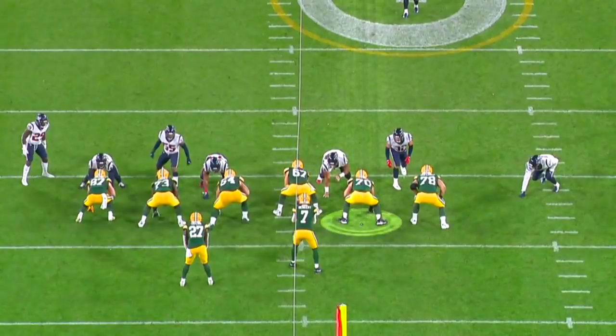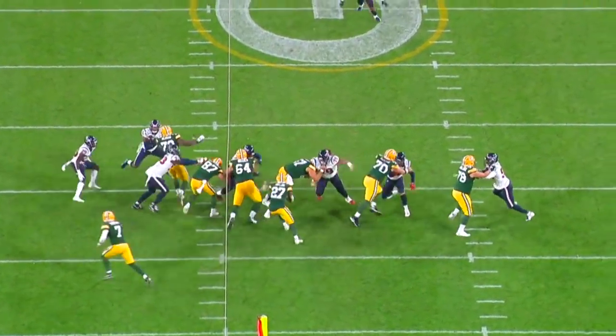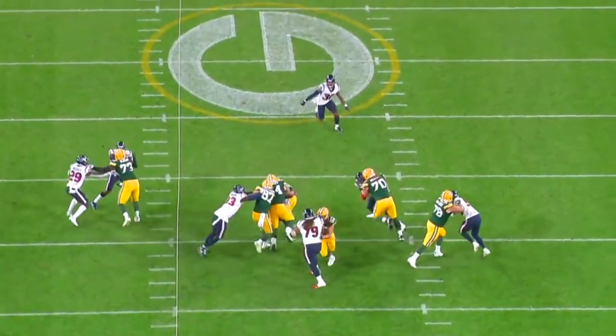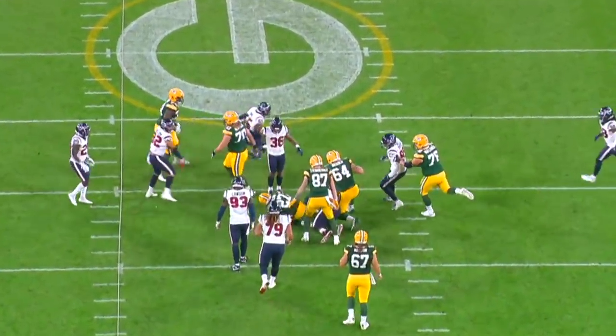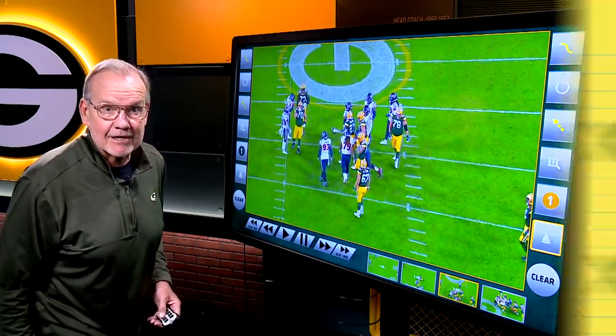To the run game, and a classic combination block. He helps the center, then it's off to the second level, and what we're seeing is aggression, balance, follow through, and finish. And probably one embarrassed Houston Texan linebacker.